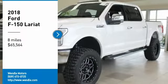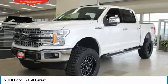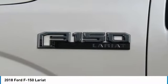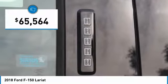Priced to sell — $2,000 below MSRP. This 2018 Ford F-150 Lariat is white platinum with a black interior, featuring a turbocharged EcoBoost engine, backup camera, Bluetooth, cooled front seats, and heated front seats.